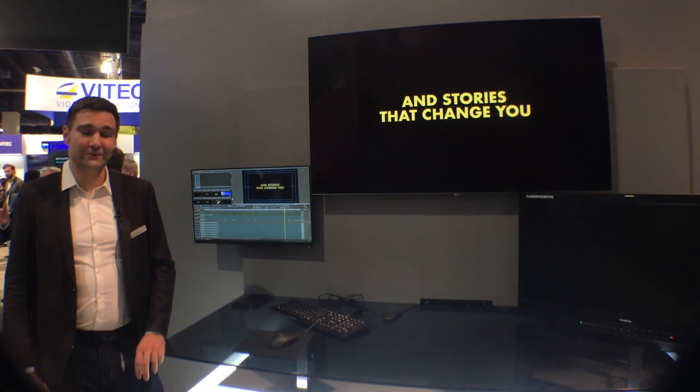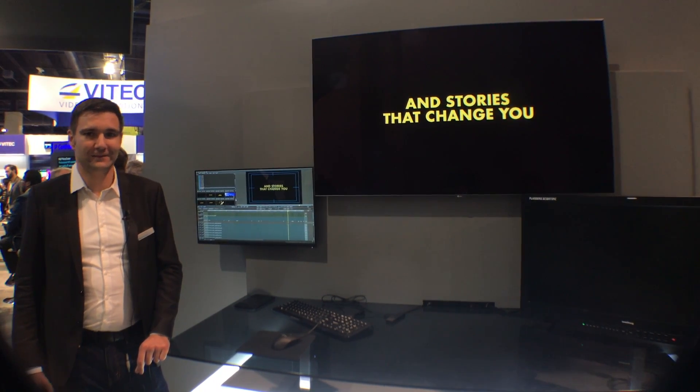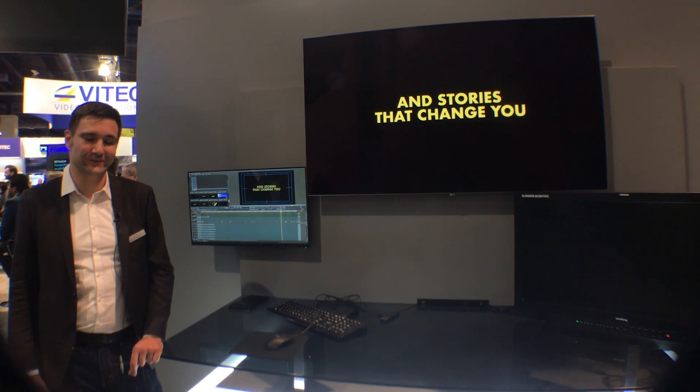If you're interested to know more, please come by and visit our booth, or visit the website at www.rohde-schwarz.com/Clipster. Thank you.